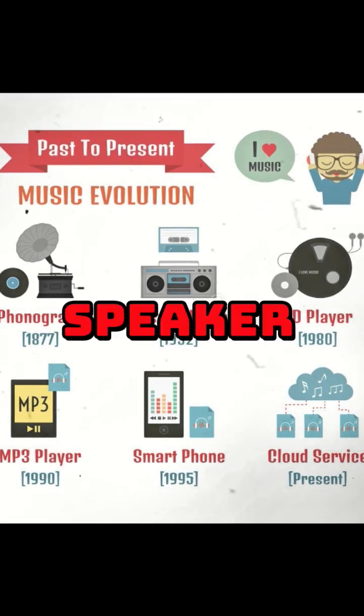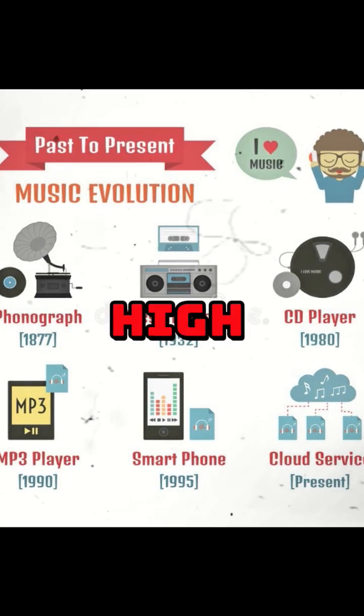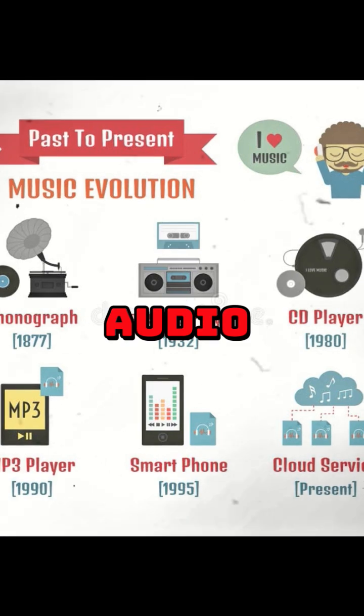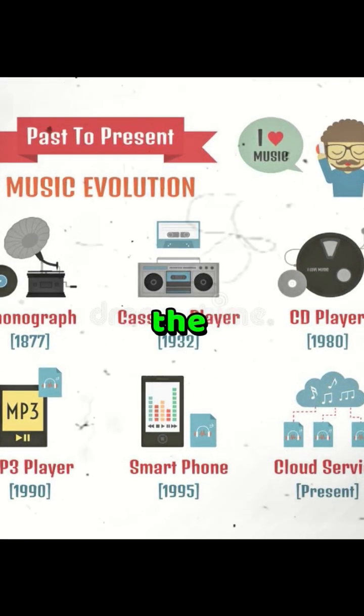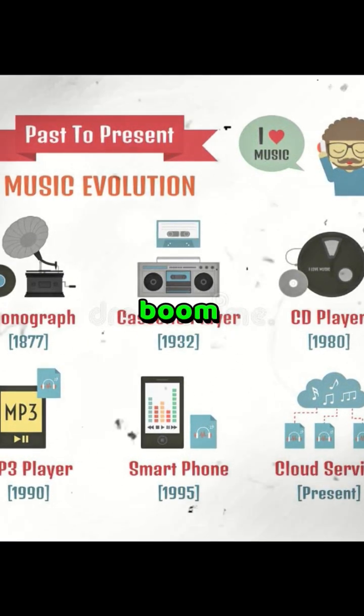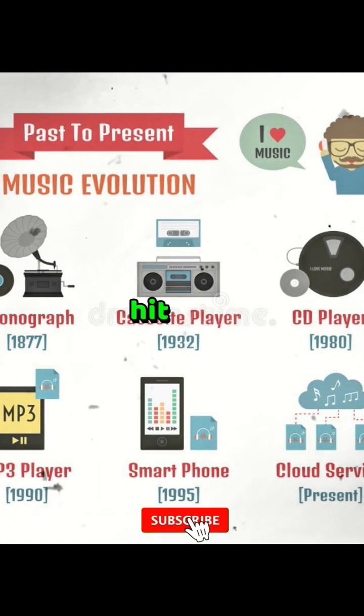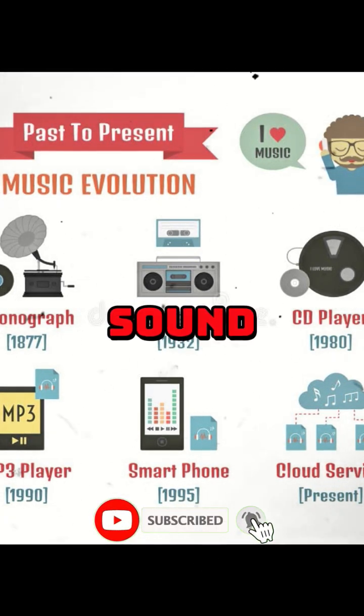As we've seen, speaker tech evolved from horns to high-fidelity and MEMS — from clunky acoustics to immersive digital audio. What amazed you most? The phonograph era, the hi-fi boom, or 2025 MEMS? Comment below, hit like, and subscribe for more sound history.